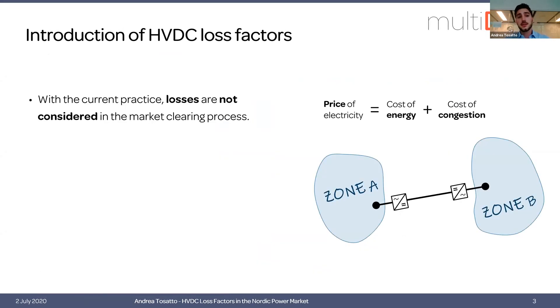In the current practice, losses are not considered in the market clearing and the price of electricity consists of two components: the cost of energy and the cost of congestion. In a situation where there is no congestion we have equal prices across the zones, and if we have congestion then we need to dispatch more expensive generators in some areas, which will increase the price and create a price difference.